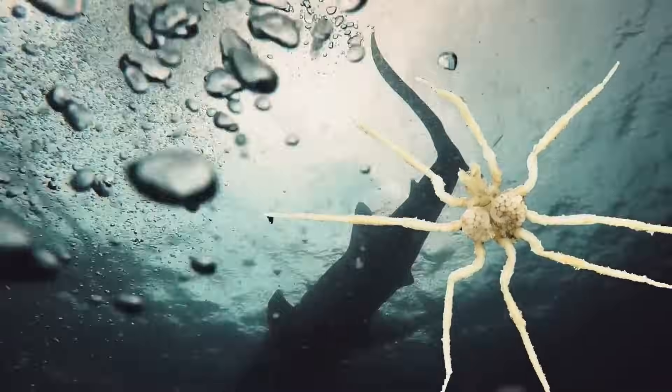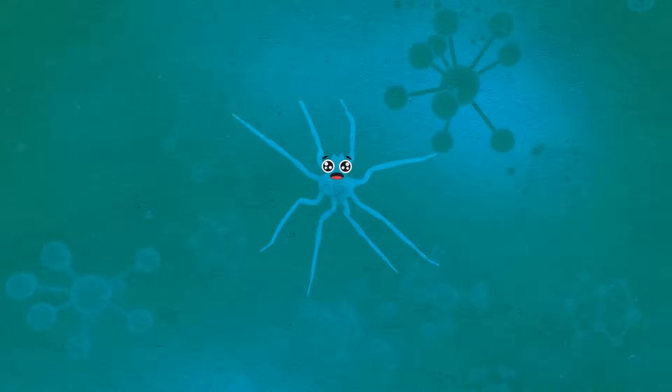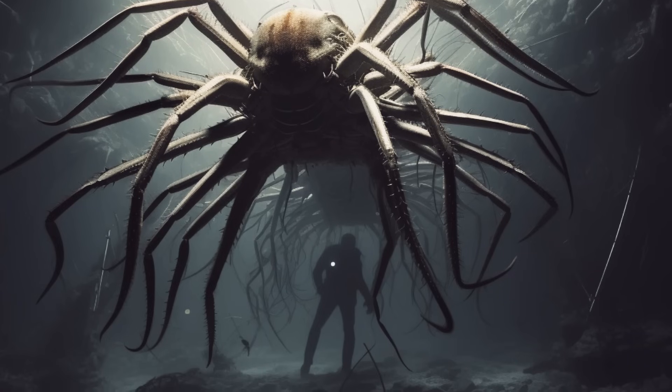Giant sea spiders are another example. Sea spiders are generally common, and some are very small — just 0.04 inches. But in deeper parts of the Antarctic, they become three-foot-long giants. They grow so big because the cold water has more oxygen, allowing more of it to diffuse into the animal's body and allowing it to grow bigger — both as a creature and as a nightmare.